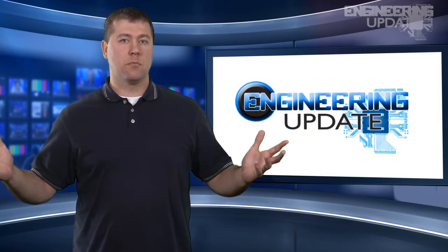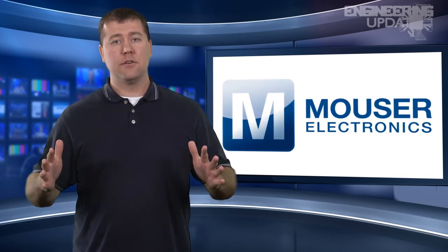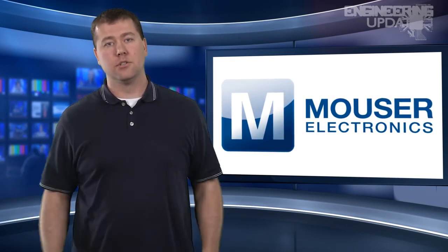That wraps up this week's report. Be sure to join the conversation on Facebook, Twitter, and LinkedIn. I'm Jeff Ranke, and this has been your Engineering Update.